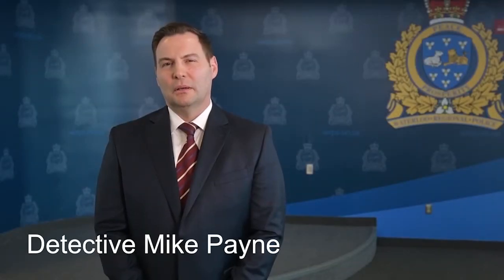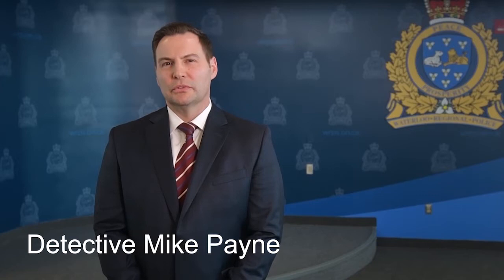Hi, my name is Mike Payne. I'm a detective with the Waterloo Regional Police Service Fraud Branch. I'd like to take a minute of your time to bring to your attention some concerns we have in regards to counterfeit currency calls for service in our region.